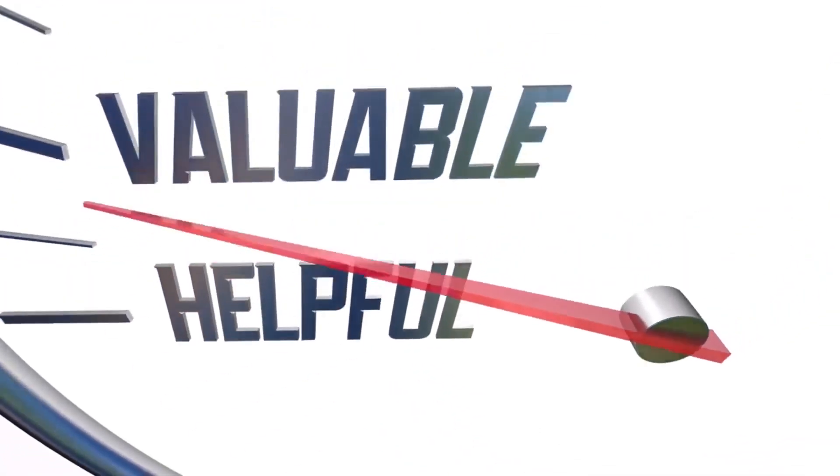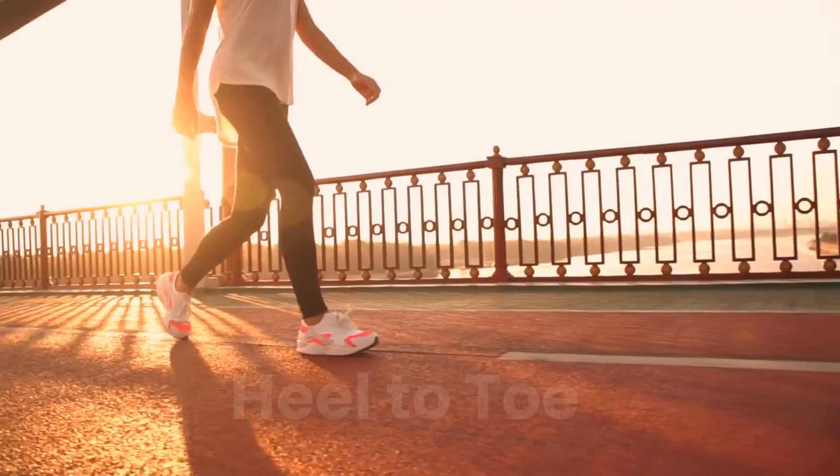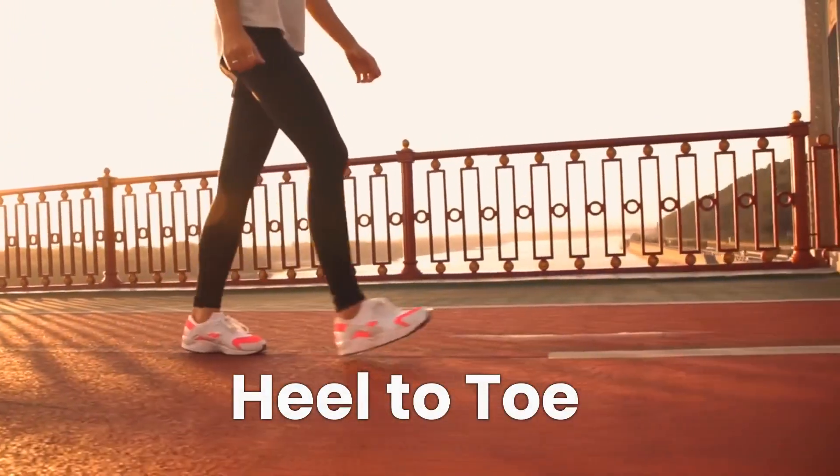When we walk backwards, the body experiences several benefits. First, it engages different muscles. Walking backwards activates and isolates muscles that are not typically targeted during forward walking, leading to improved muscle balance and strength.